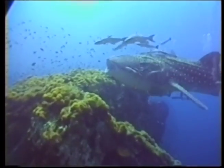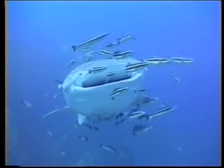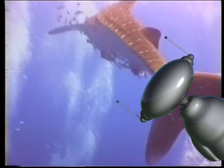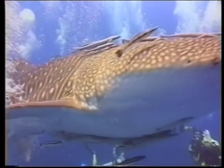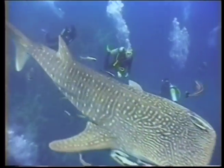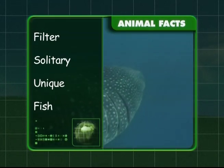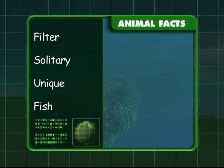Each whale shark has unique markings on their bodies, making it easier for scientists to tell them apart. The body is mostly grey with a white belly and the skin is marked with pale yellow spots and stripes. The whale shark is actually solitary, which means they like to be alone and are rarely seen in groups, unless feeding at locations with a lot of food. Whale sharks live in warm water, both along the coast and in open seas, and spend most of their time near the surface. You know they get their food through a filter-like method, they like to be alone, are recognised by their unique spots, and are the world's largest fish.